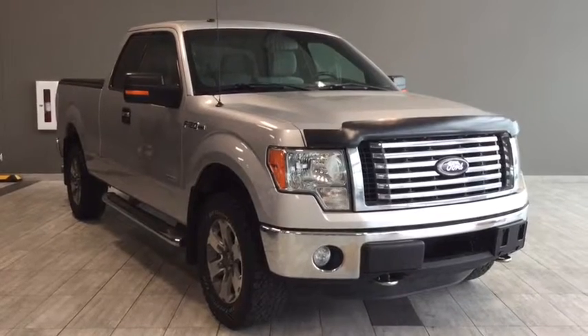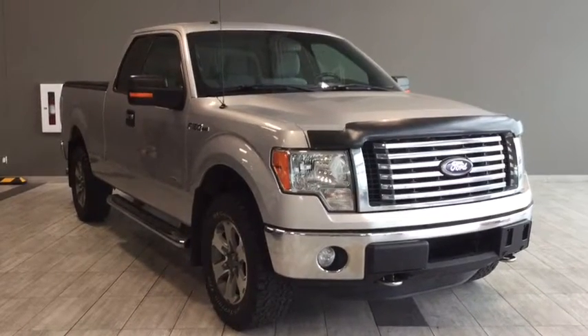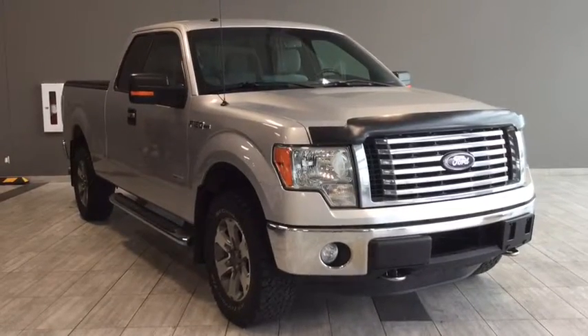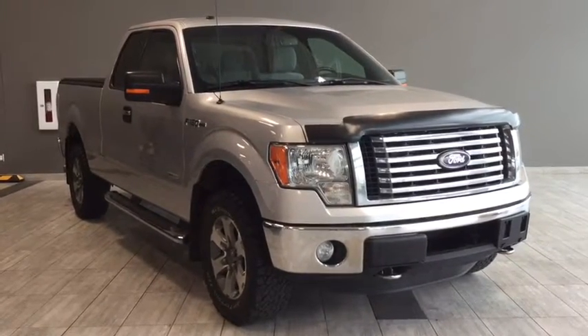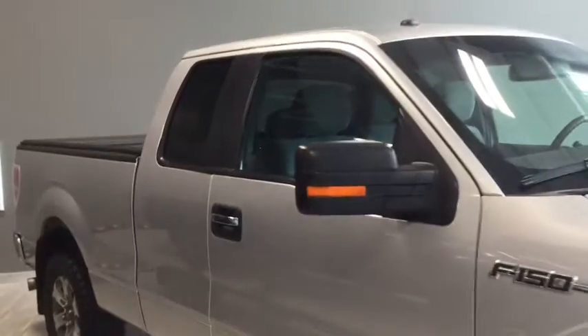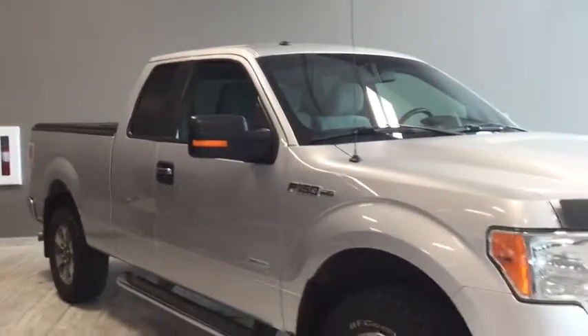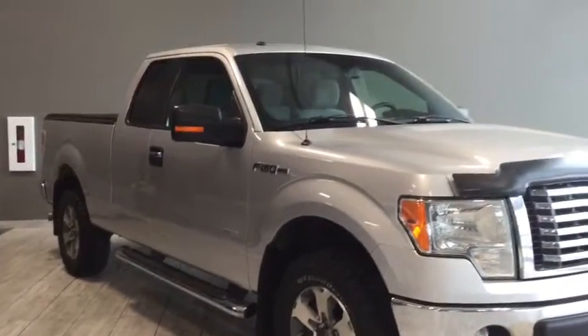Hello and welcome to another video walk around with myself Alisa here at Toyota Northwest Edmonton. Today we'll be taking a look at this 2011 Ford F-150 FX4. Here we have a four-door six-passenger super cab 4x4 pickup truck in this great silver color.